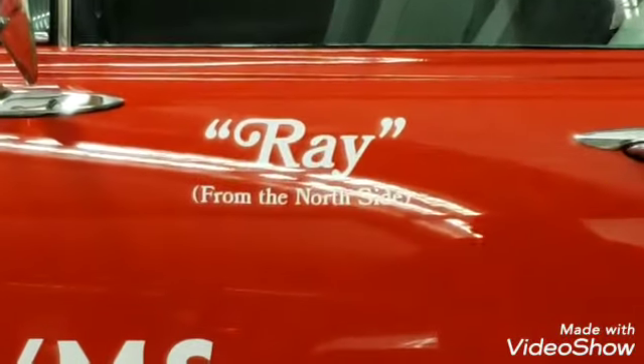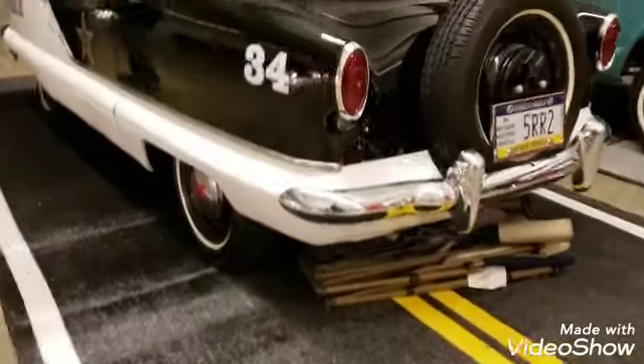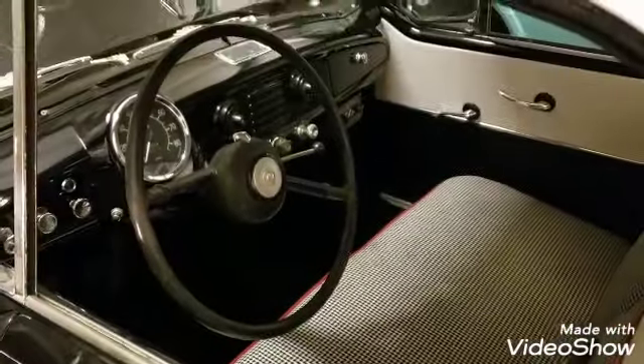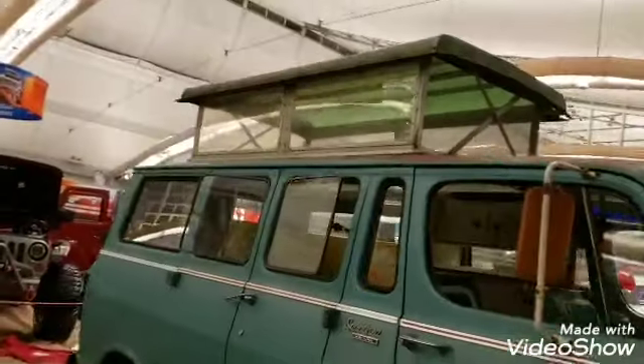Ray from the north side! This thing is tiny. Those four cylinders — I thought it was gonna be three. The pop top. It's pretty cool. Actually, it's kinda ugly. Definitely original.